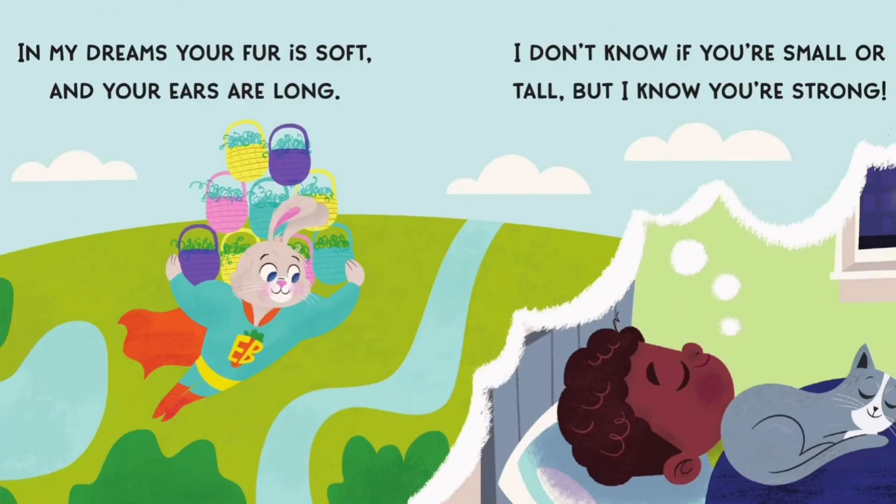In my dreams, your fur is soft and your ears are long. I don't know if you're small or tall, but I know you're strong.